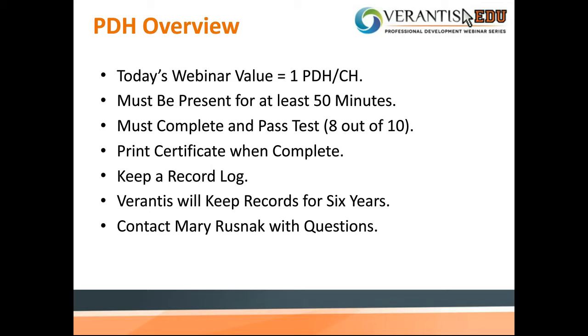You need to keep a record log of all the classes that you attend. We will keep records of your attendance and certificate for six years. If you have any questions related to this portion, feel free to contact me — I'm Mary. You can go to LinkedIn, reply to the email you received earlier, or hit the button at the bottom of the widget. We are now going to move on to Sherry, who is going to start the presentation.